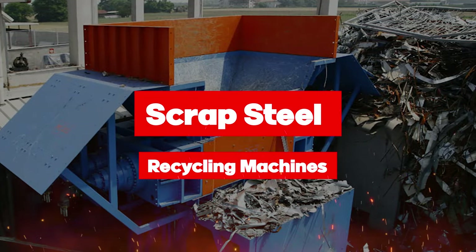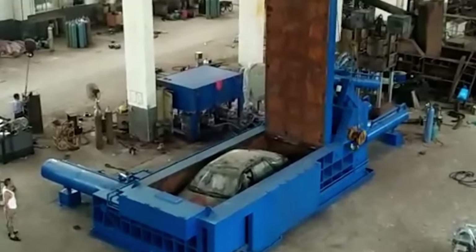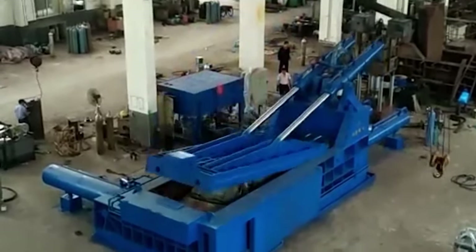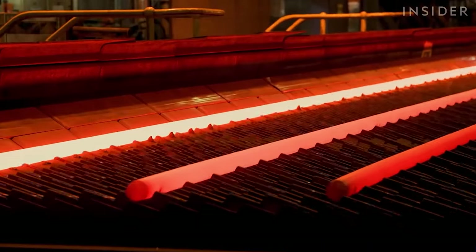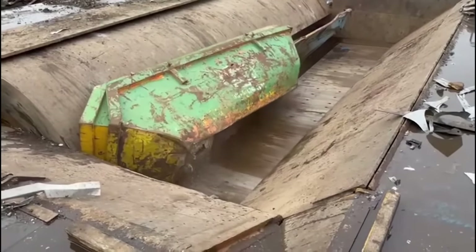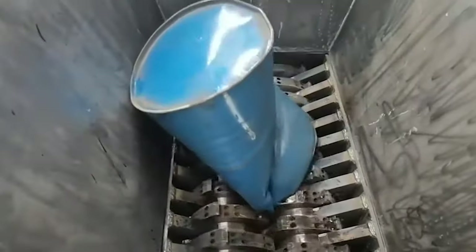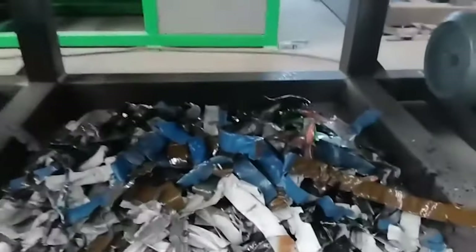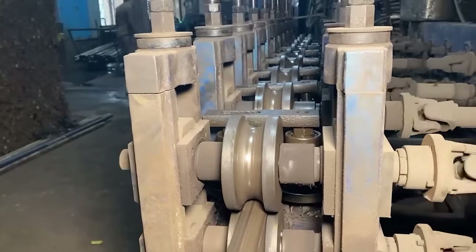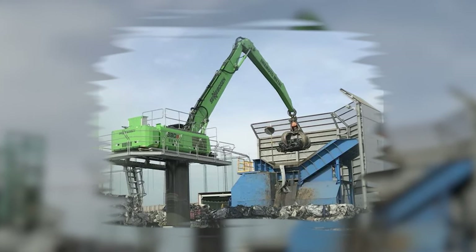Scrap steel recycling machines are essential in converting scrap steel into reusable materials, reducing waste and promoting sustainability. They collect various forms of scrap steel like beams, pipes, and automotive parts, then shred and compact them into manageable pieces, removing impurities to ensure quality standards are met. The processed steel is compacted into dense bales or blocks for sale to steel mills and foundries, where it's melted down to produce new steel products, conserving natural resources and reducing energy consumption.